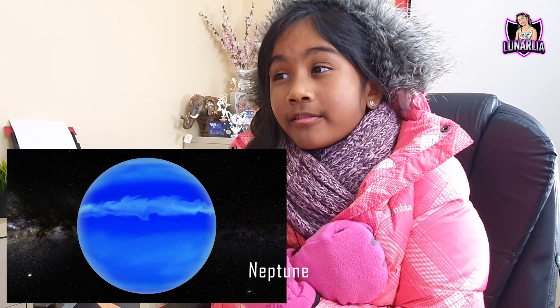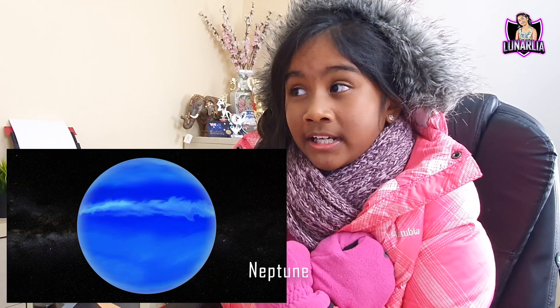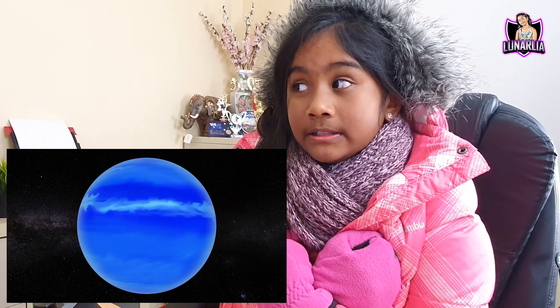This is Neptune, the coldest planet in the solar system. Neptune has not even orbited around the sun — well, it has, but not within your lifetime. It took Neptune 164 years and 288 days to orbit around the sun. Let's hurry back before we freeze.